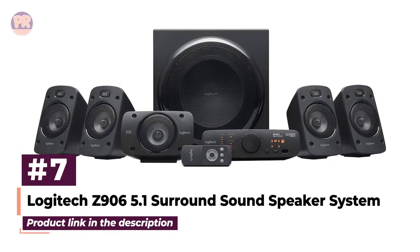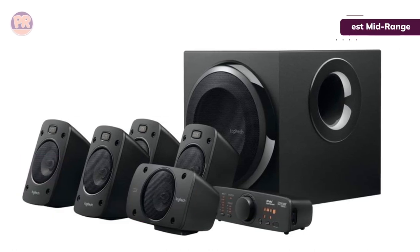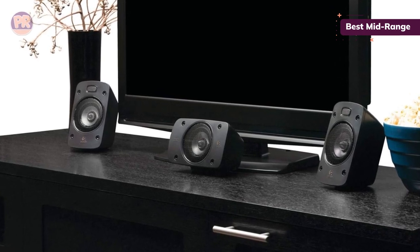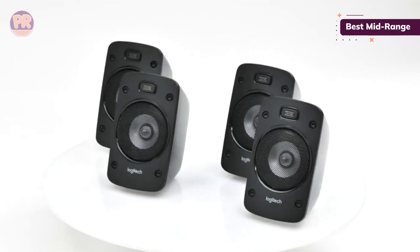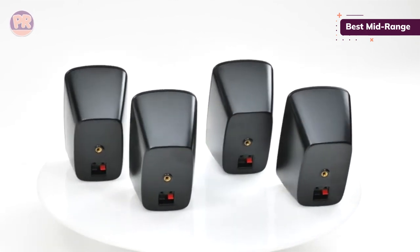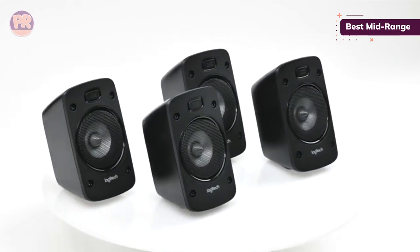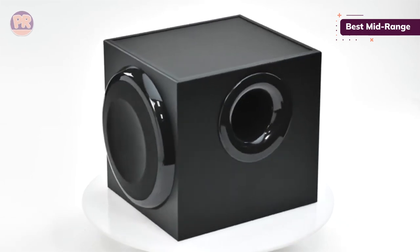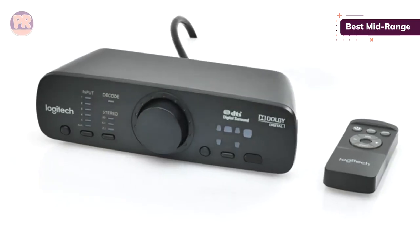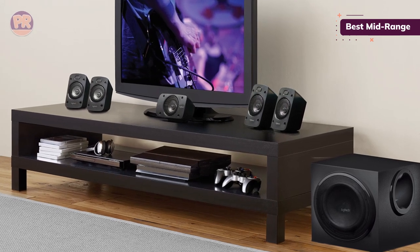The next product on our list is the Logitech Z906 5.1 Surround Sound Speaker System. For a best-in-class mid-range speaker set, the Z906 is a tough act to follow. These THX certified speakers offer a fully customizable listening experience, optimized to meet your gameplay needs — with deep, powerful bass tones and soaring highs. Capable of providing up to 1000 watts of power, there's no fancy RGB lighting here, just booming bass and rich audio. The set consists of four satellite speakers, one central channel, a wireless subwoofer, a control console, and a wireless remote — plenty of bang for your buck.